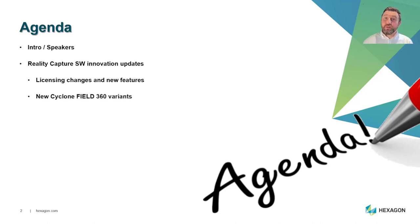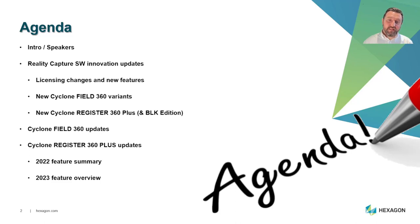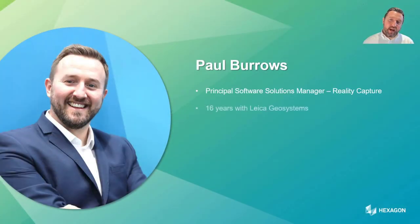We'll look at the new Cyclone Field 360 variants, the new Cyclone Register 360 Plus and BLK Edition, then do a deep dive into Cyclone Field 360 updates and Cyclone Register 360 Plus updates. We'll cover a brief 2022 feature summary, then dive into the new features of our 2023 release, followed by a summary and close.